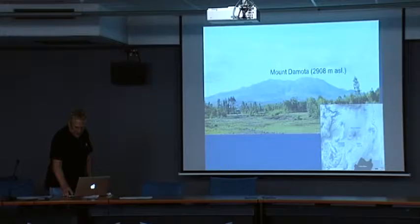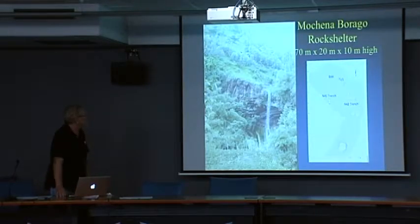Machenebarrago is on the western slopes. Here's the opening to Machenebarrago. I'm not going to go into the details of its evolution and depositional context — that would take way too long. It's a very complex site in terms of the depositional history.